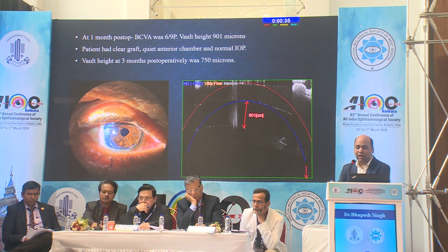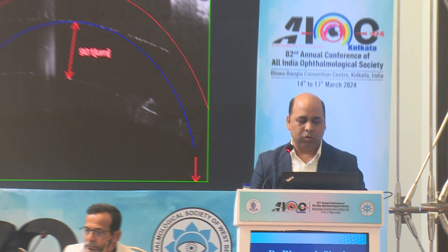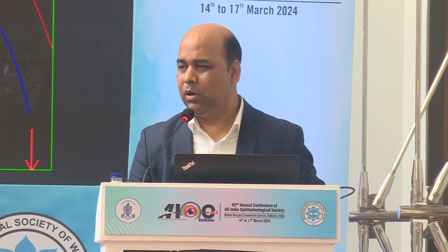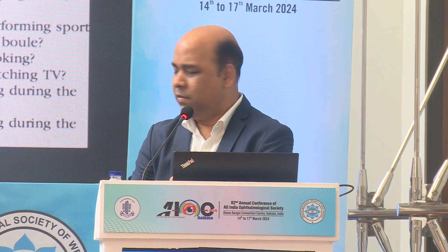At one month post-op, the vault was slightly on the higher side at 901 microns. But at three months post-op, the vault was 750. You can see the post-op — a very clear, shiny cornea with the lens nicely sitting in place. Most of our patients have completed one year of follow-up and are really doing well and happy without glasses. The visual function index showed satisfaction of more than 92% compared to glasses where satisfaction was just 50%. Uncorrected visual acuity also increased significantly. Spherical equivalent significantly decreased as expected; one patient had high IOP post-operatively, which normalized after standard anti-glaucoma medications.